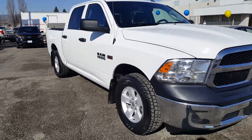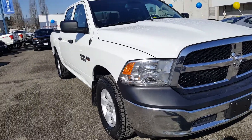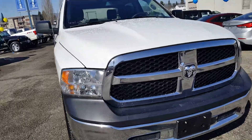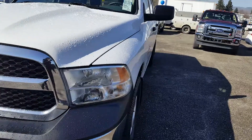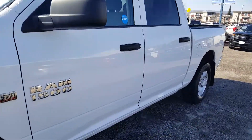Hello everyone, here at Prince George Ford at the pre-owned Supercenter looking at a white 2016 Dodge Ram 1500. It has a 5.7 liter Hemi engine. If you think you may be interested in this vehicle, feel free to stop by our Supercenter for a test drive or give us a phone call, and I'll take you inside to show you a bit more.